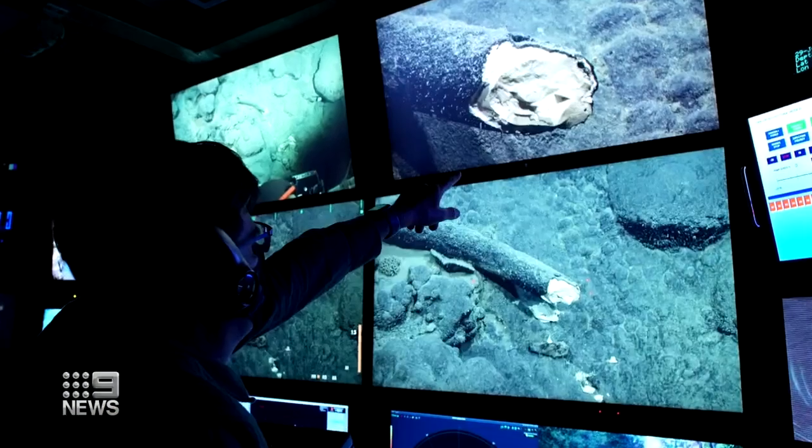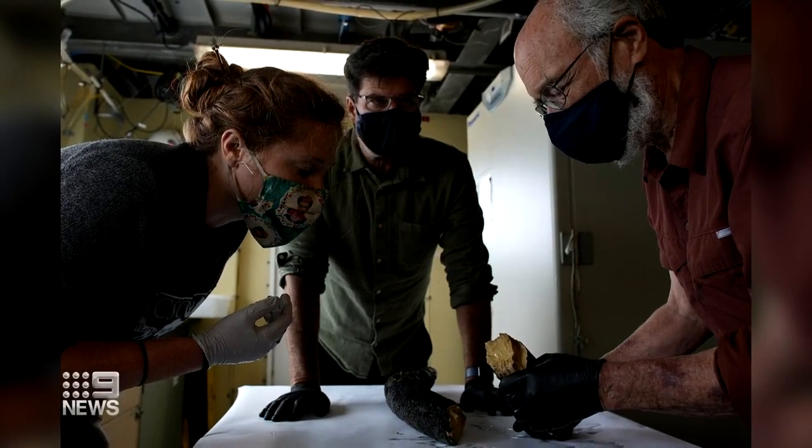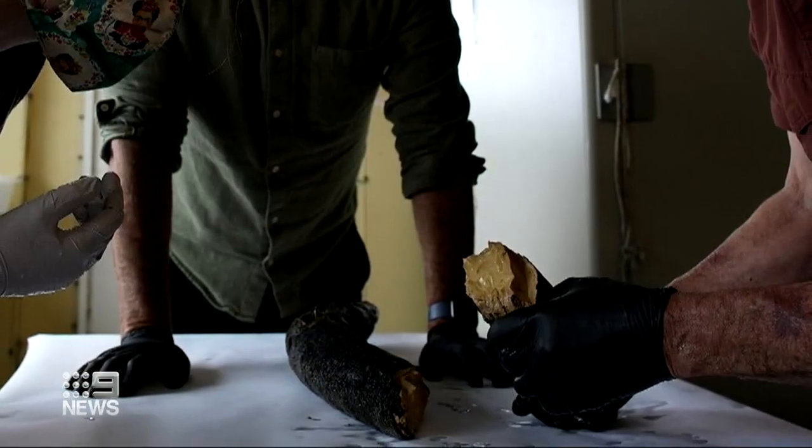Then there's the extraordinary — a drone overseas helping to retrieve the tusk from a mammoth estimated to be more than 100,000 years old. You never know what kind of amazing things we might find with them.